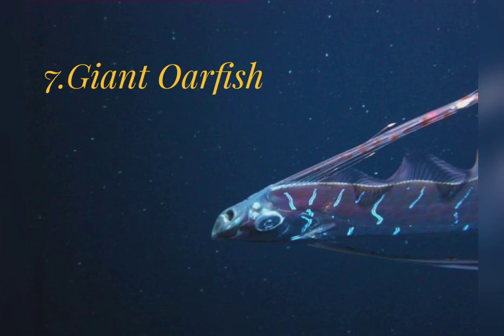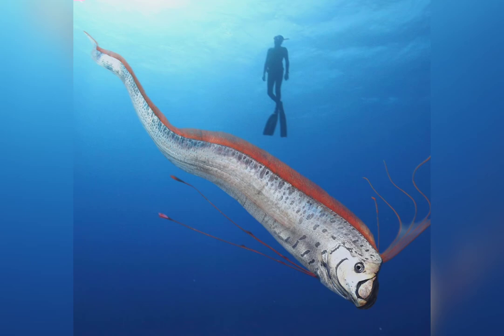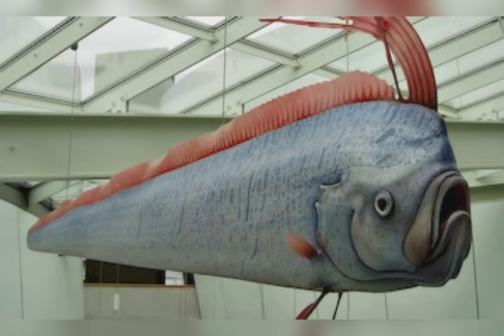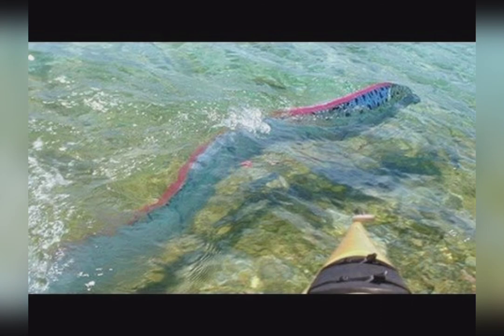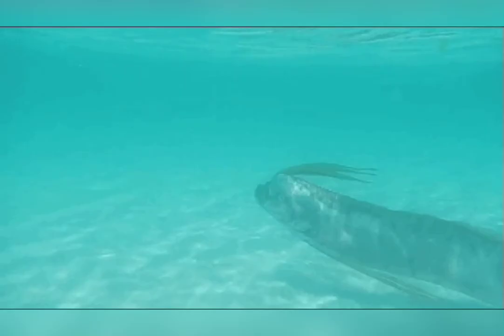The giant oarfish lives in the Atlantic, Pacific, and Indian oceans, swimming through the depths with the powerful whip-like action of its snake-like body. This creature was once the subject of terrifying legends. It can grow up to 9 meters long and weigh up to 270 kilograms. Like other deep sea fish, it has no special mechanism to help it withstand water pressure, but cannot survive outside the depths where it is used to living.